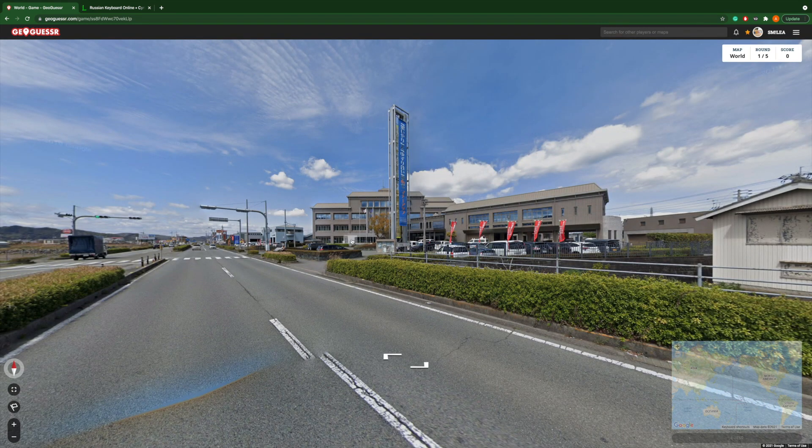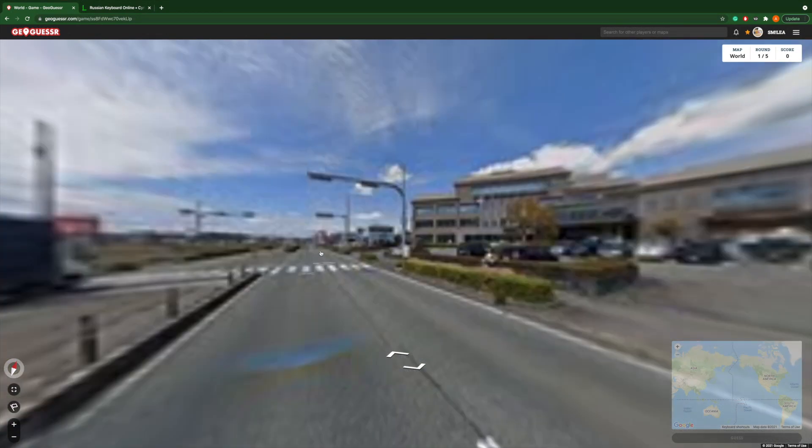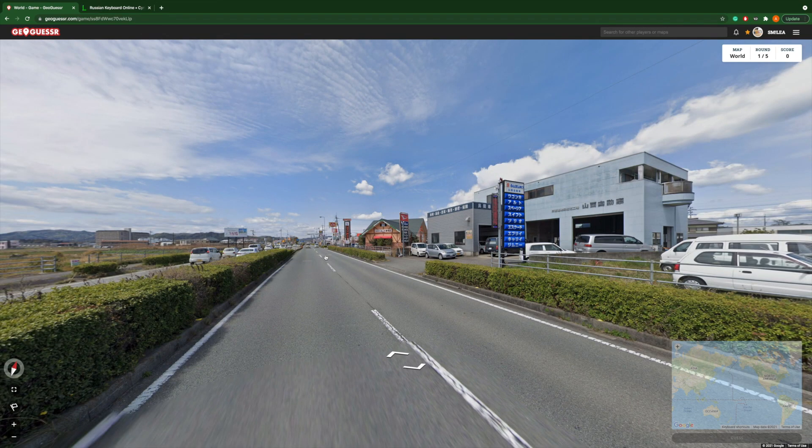Okay, now we're in Japan. That's not hard — just need to figure out the street sign. The Yamanishi Jidonsha.